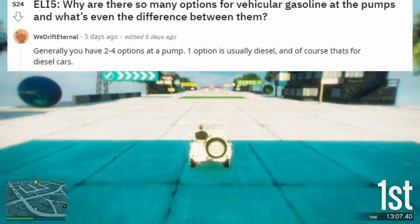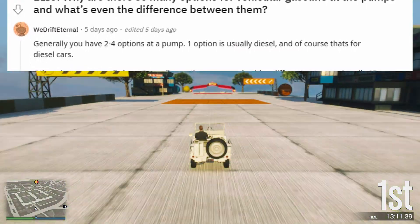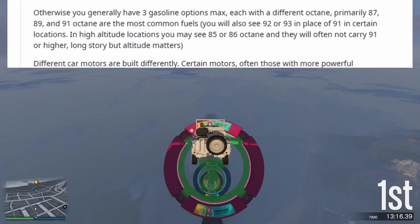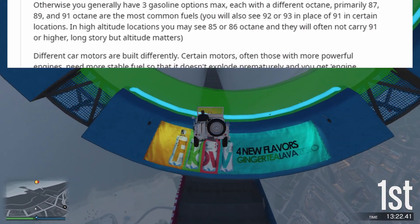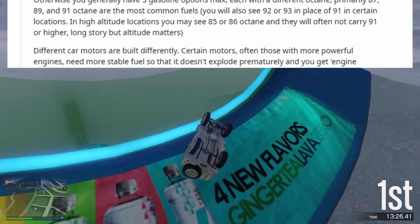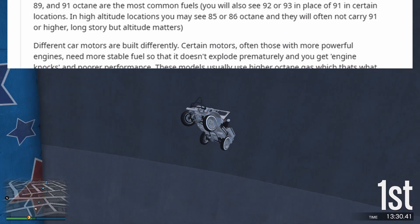Generally you have 2-4 options at a pump. One option is usually diesel, and of course that's for diesel cars. Otherwise you generally have 3 gasoline options max, each with a different octane — primarily 87, 89, and 91 octane are the most common fuels. You will also see 92 or 93 in place of 91 in certain locations.